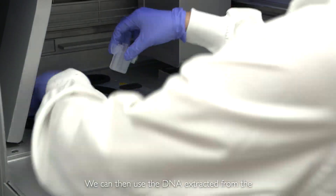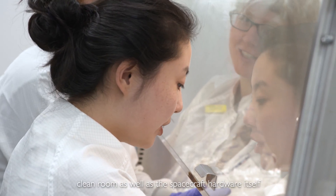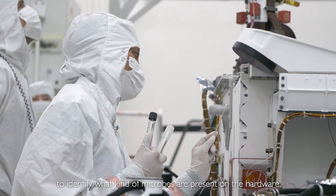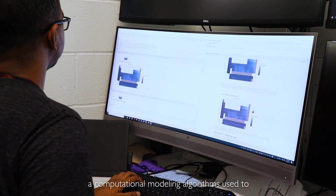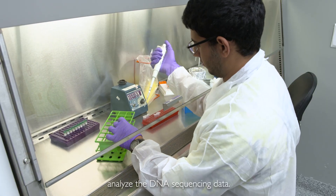We can then use the DNA extracted from the clean room as well as from the spacecraft hardware itself to identify what kind of microbes are present on the hardware. This approach was enabled by bioinformatics — a computational modeling algorithm used to analyze the DNA sequencing data.